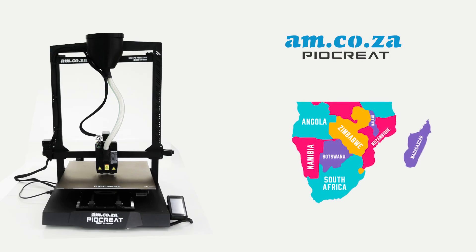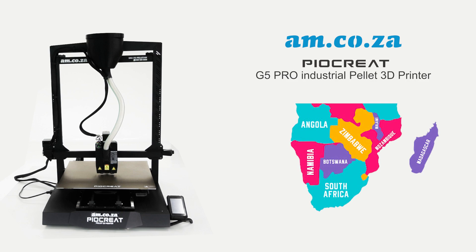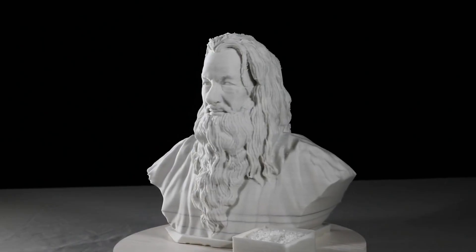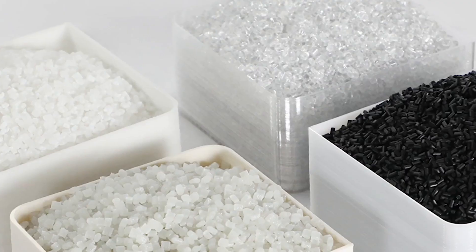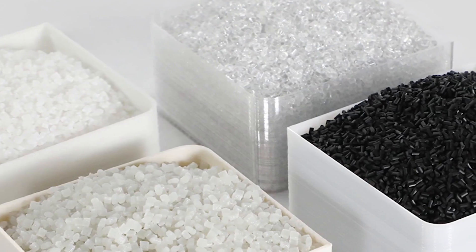Brought to the Southern African market by AM.co.za, the AM.co.za Pyakrete G5 Pro has a 500x500x500mm cubicle printing size and is a low-cost, high-efficiency, high-speed, high-precision, multi-material 3D printer that uses pellet, granulate and plastic chips, just to mention a few options.